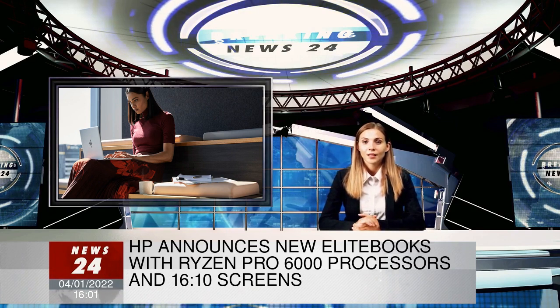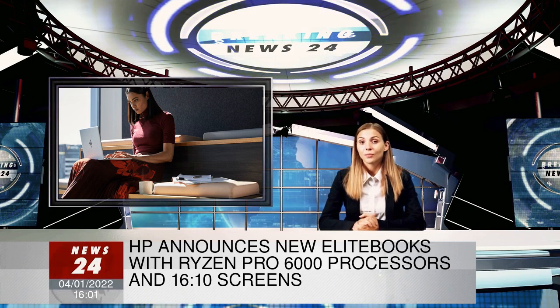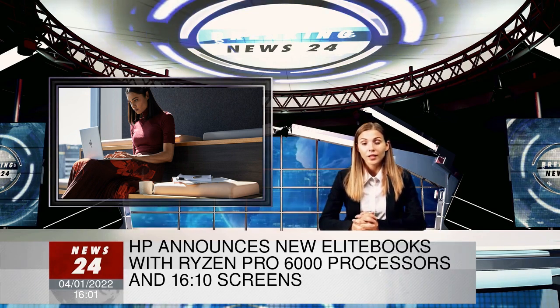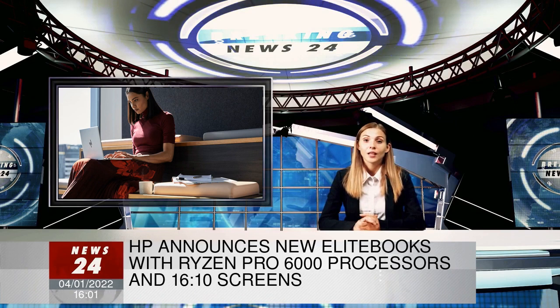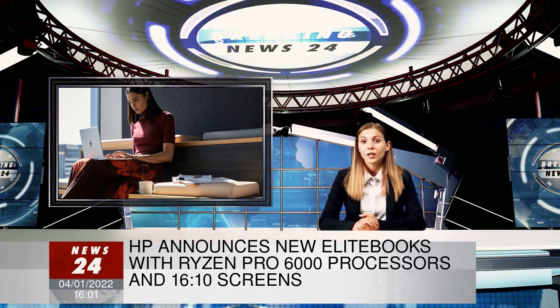The screens may be a bit of a bummer, though. While they do have the lovely 16:10 aspect ratio, there doesn't seem to be any option to spec them higher than 1920x1200, nor does HP make any mention of touch capabilities. While that resolution may be okay for the 13-inch version if you haven't been spoiled by better screens, that's not a lot of pixels for a 16-inch screen being released in 2022.